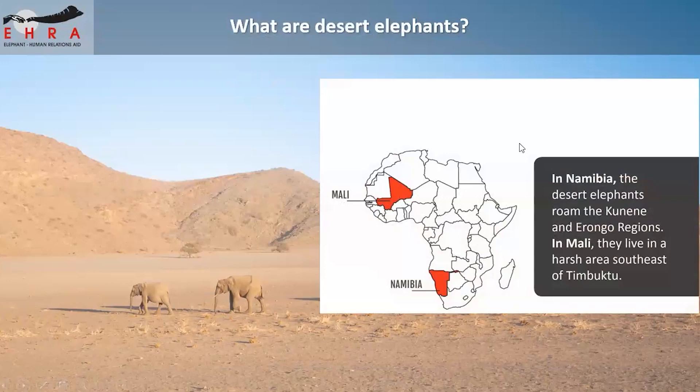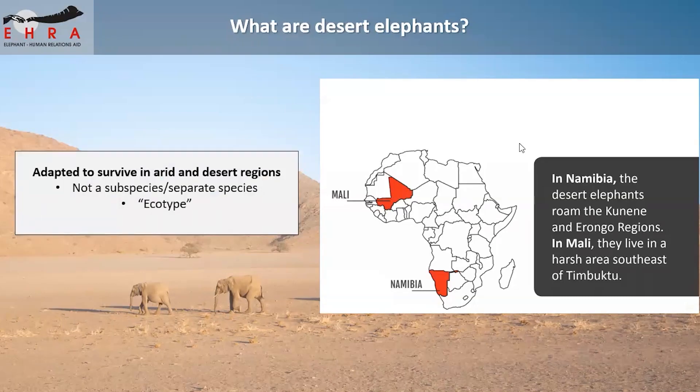Desert-adapted elephants are a unique population of African elephants found only in the arid regions of Namibia and Mali. In Namibia, they are found in the northwestern regions — the Kunene and Orongo regions and also the Skeleton Coast area. In Mali, they are found in the Goma regions in the Sahara Desert. These elephants are adapted to survive in arid regions. They are not a subspecies or separate species — they are an ecotype of African elephant, Loxodonta africana, meaning they have adopted various traits that allow them to survive in arid regions.